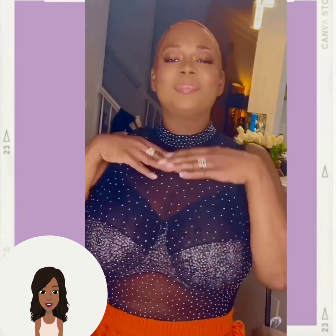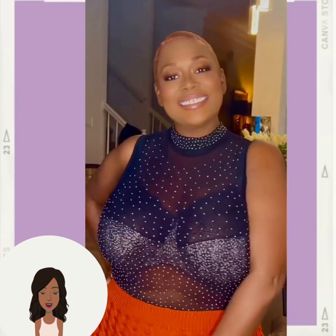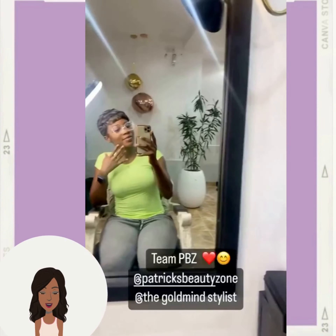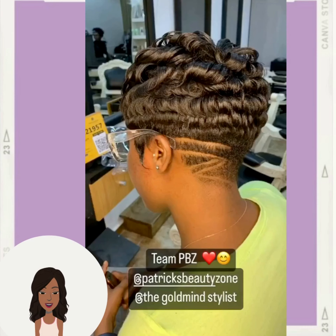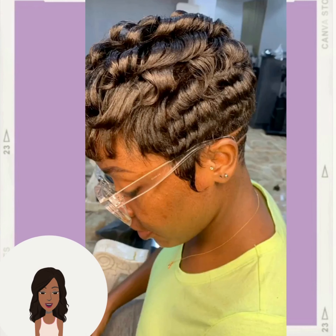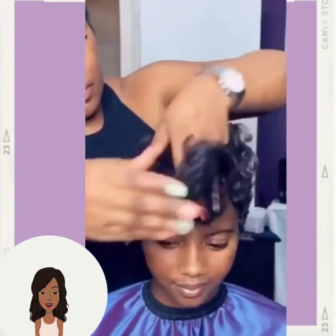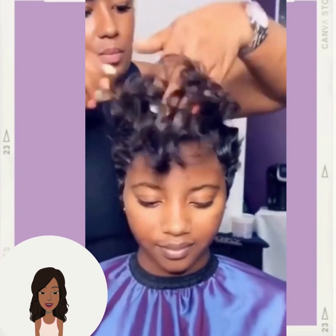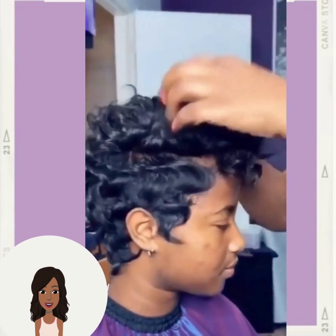Next up we have this gorgeous copper faded cut, followed by another all-black pixie. Beautiful design going there in the back. And then we have another pixie that features curls and waves — this is absolutely stunning.